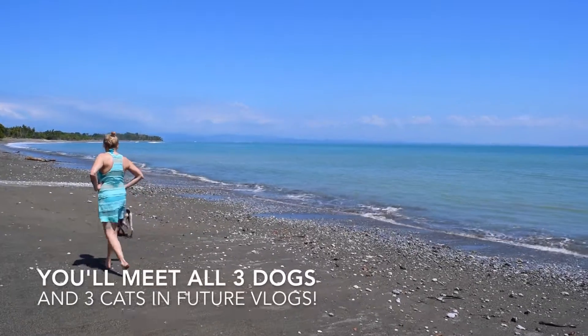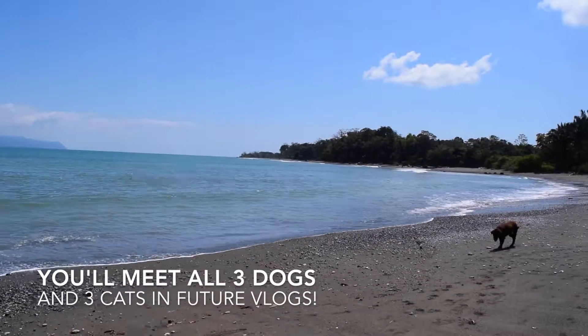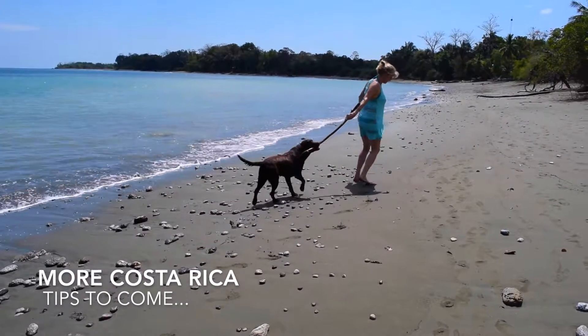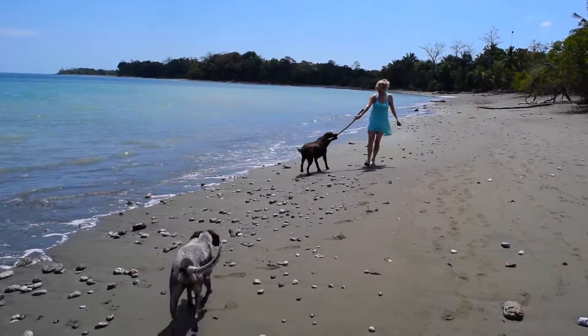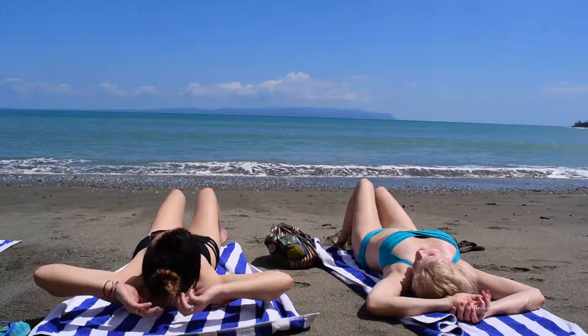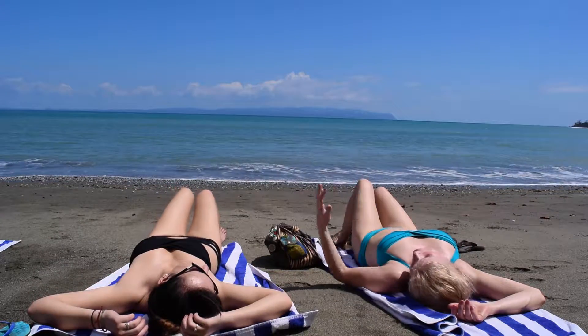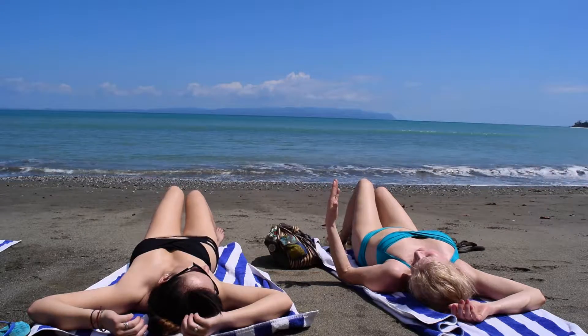The rest of the day we just took to walk along the beach and play with the dogs. It's good to decompress before all the work begins with the yoga retreat. We had a little bit of time in the sun to celebrate the fact that we were in Costa Rica. We'll see you next time.